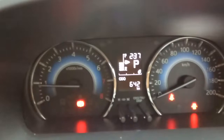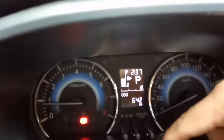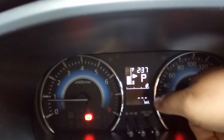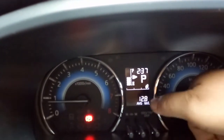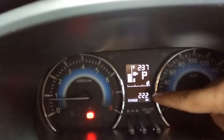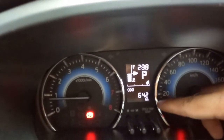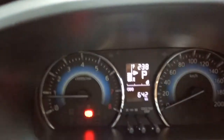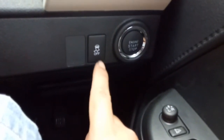Di indikator speedometer, ada RPM, kilometer per hour, dan MID. MID-nya ada trip A, trip B, kilometer tempuh, rata-rata konsumsi BBM, serta range - dengan sisa bahan bakar saat ini sekitar 222 kilometer. Odometer-nya baru sampai sekitar 642 km karena mobil baru diterima sekitar 2 minggu lalu. Di sini ada tombol stability control yang bisa di-off atau di-on.